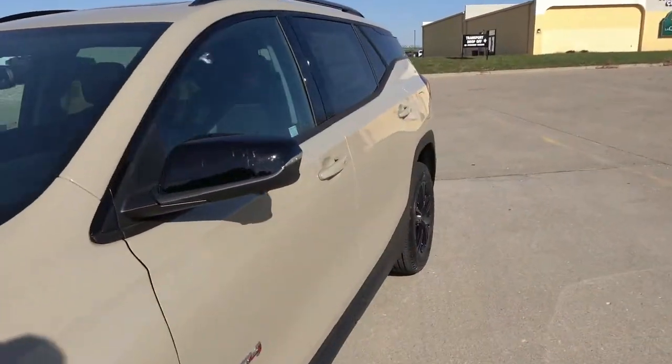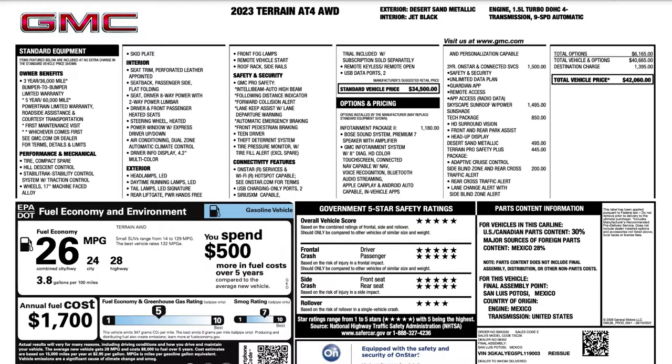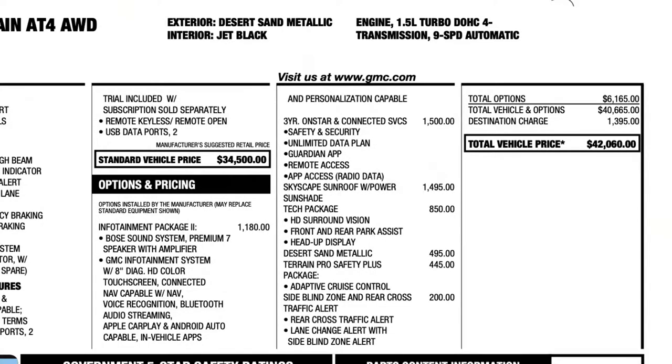I want to show you the window sticker so you guys know exactly how this one is equipped. It has the Infotainment Package 2, which includes the HD color touchscreen with built-in navigation and premium audio system. It has three years of OnStar and connected services with unlimited data for the built-in Wi-Fi, as well as remote access via the app. It has the SkySafe sunroof with power sunshade, the Tech Package which gives you the HD surround vision camera system, Desert Sand Metallic as an extra cost color, the Terrain Pro Safety Plus adaptive cruise control, and side blind zone and rear cross traffic alert — bringing the total MSRP including destination to $42,060.